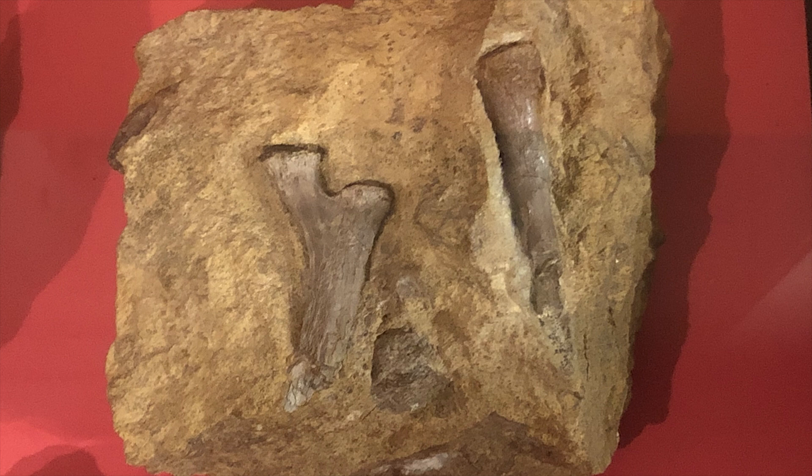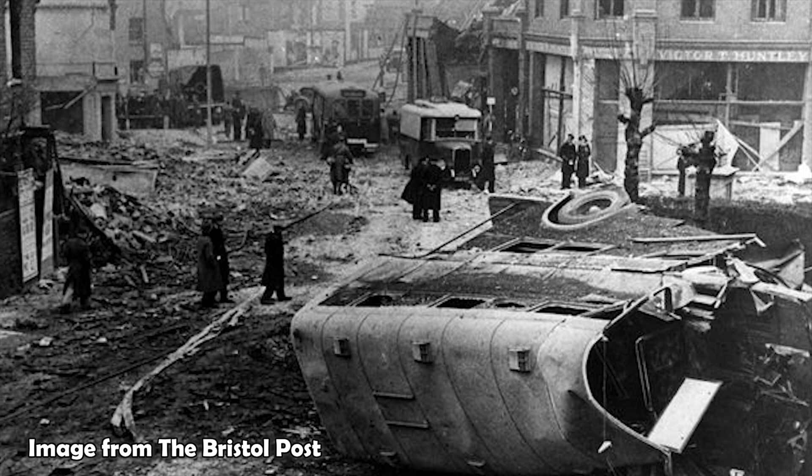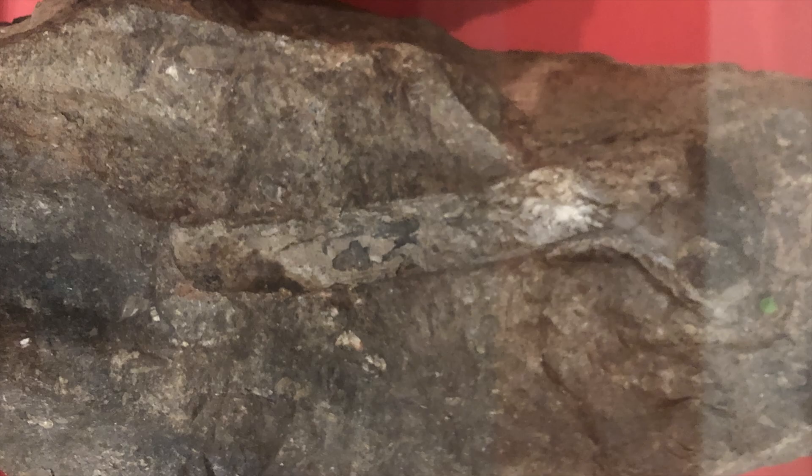The remains of Thecodontosaurus included several hundred bones from multiple individuals. Sadly, having survived for 200 million years in the earth, they barely lasted a century in the hands of humanity. In 1940, at the height of the Blitz, the Bristol City Museum was bombed and the blast devastated the Geological Gallery. Some fossils fortunately survived, and together with samples from other museums we still have a total of 245 bones from the 1830s collection.